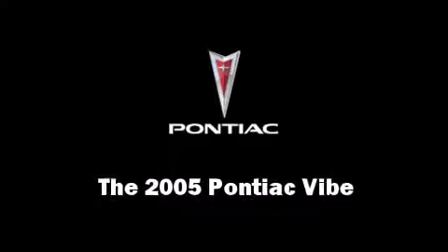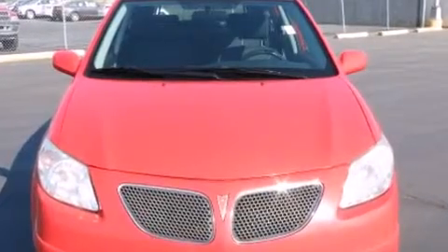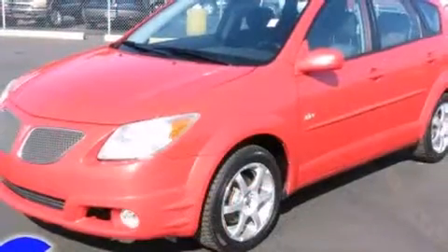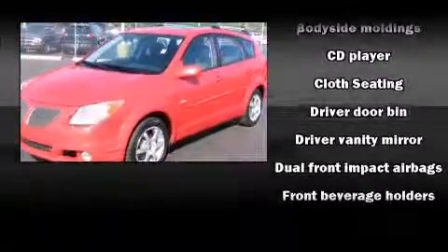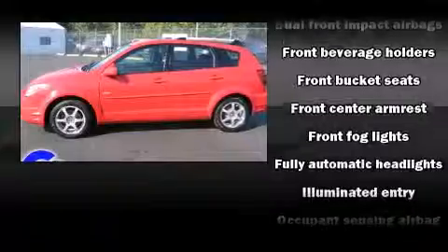Here's a great deal on a 2005 Pontiac Vibe. This four-door, five-passenger hatchback provides exceptional value. It features a front-wheel drive platform, an automatic transmission, and a 1.8-liter four-cylinder engine.